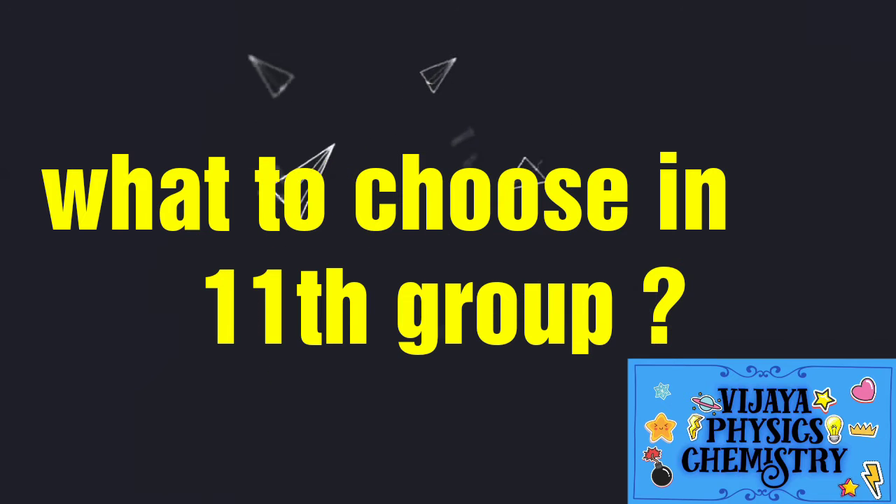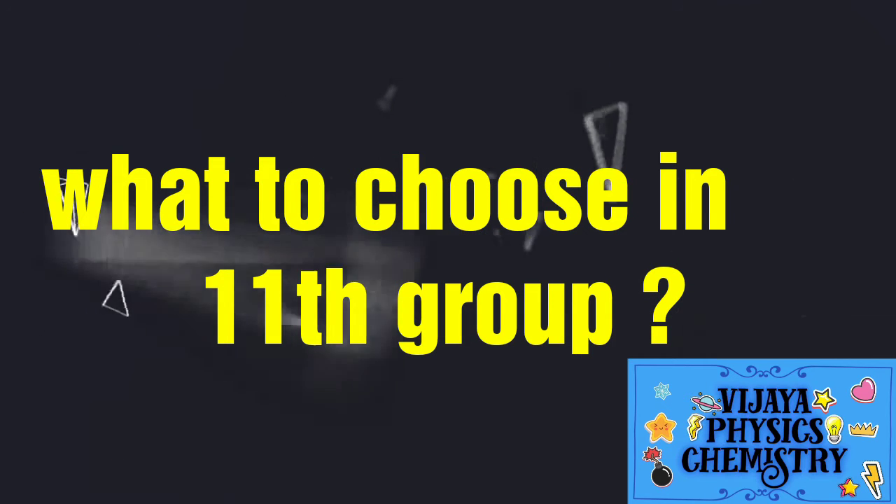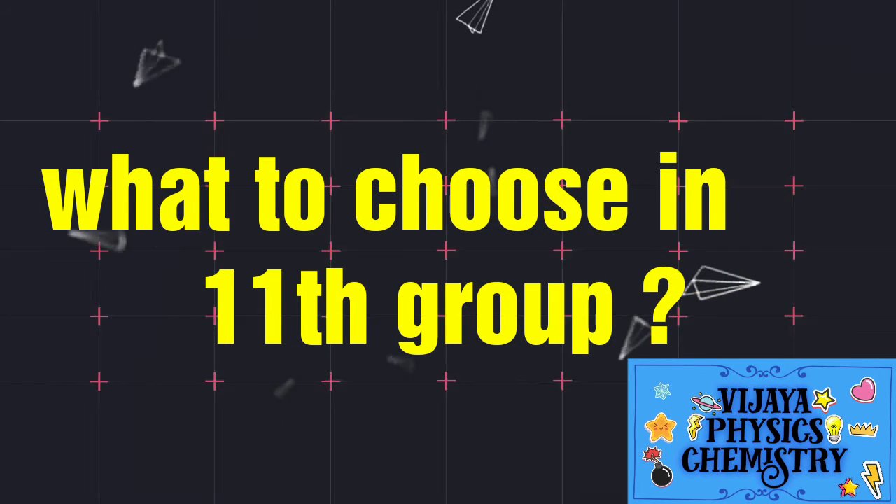Hi students! In this video, we will talk about what we are doing in the 10th grade group and our 11th grade group.